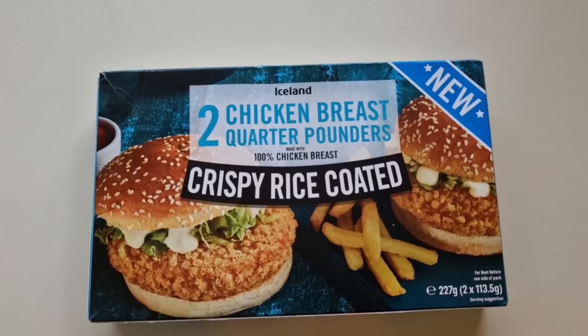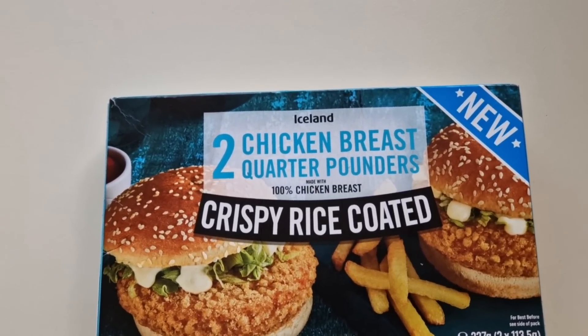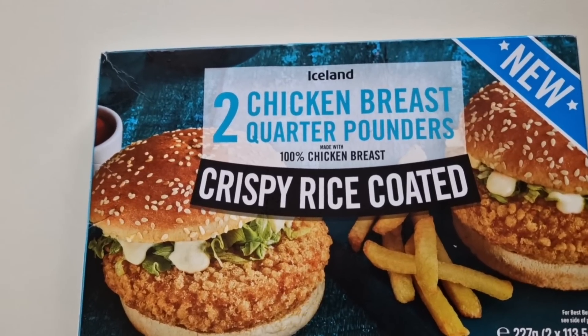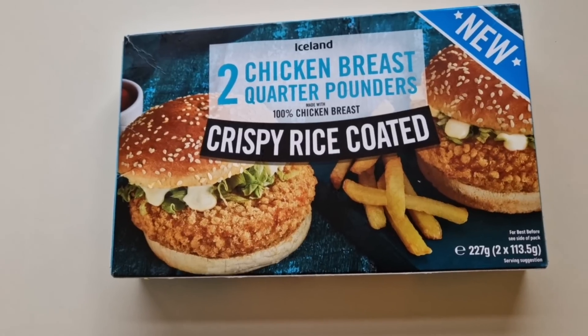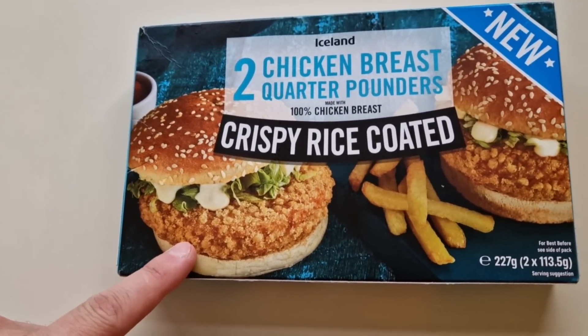How are we doing out there? I hope you're all absolutely spot-on. Thanks for watching the video. I've been shopping, I've been to Iceland — come and have a look what I've got. I saw this was new, I had to get it because it's new: two chicken breast quarter pounders made with 100% chicken breast, crispy rice coated. There's a serving suggestion on the box, and these were one pound and 85 pence.